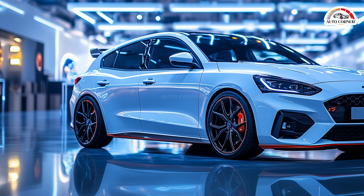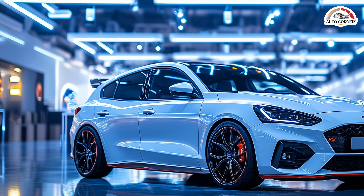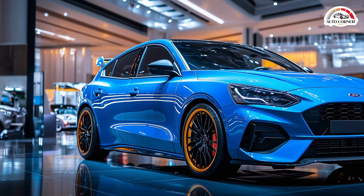The 2025 Ford Focus RS doesn't just perform well — it looks the part too. Its aggressive, dynamic design is sure to turn heads. The bold front grille improves airflow to the engine while adding a striking visual element. The sharp LED headlights, reminiscent of the Mustang, give the car a modern edge, while their bright illumination enhances visibility on dark roads.